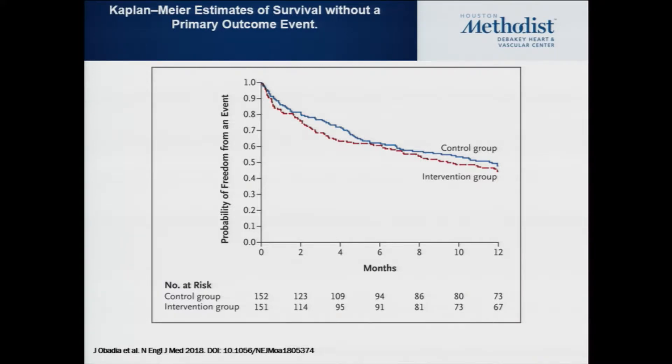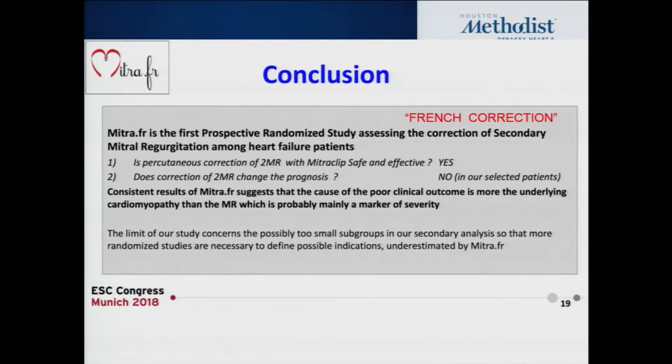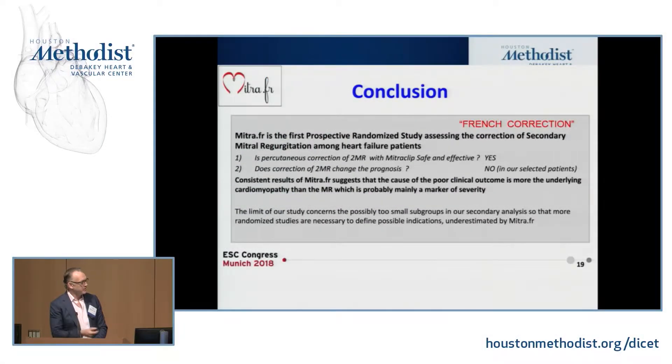When looking at the Kaplan-Meier estimate of survival without a primary outcome event, there is essentially no difference between the two groups. The MitraClip in this trial had no meaningful benefit or effect on treating patients with severe functional MR versus medical therapy. The consensus was that this is a ventricular disease — doing something to the mitral valve is not effective.